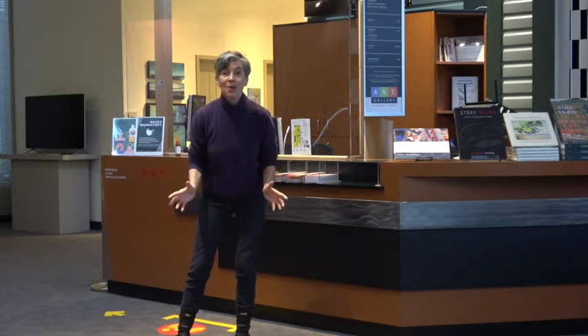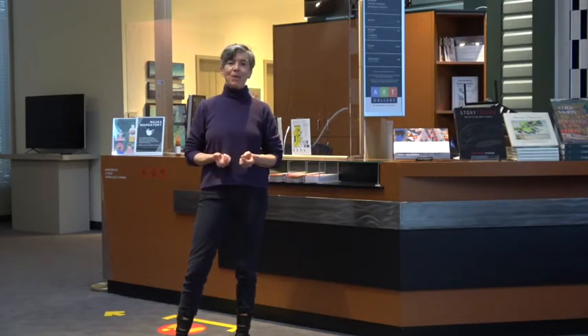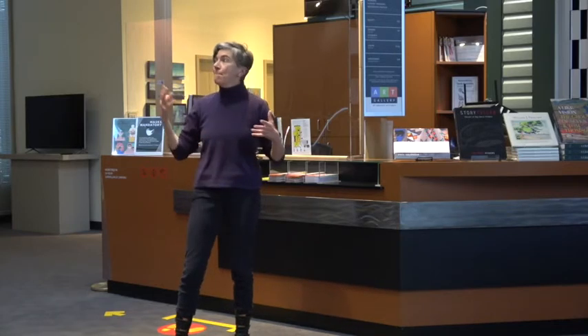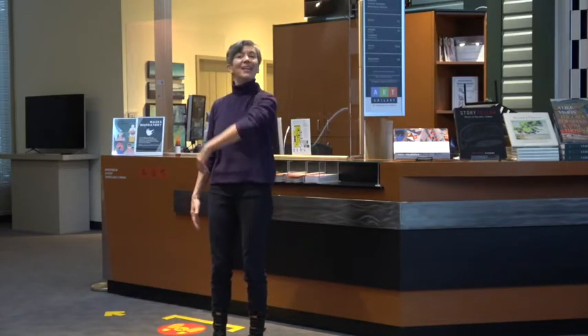Before we get started, I want to acknowledge that the Art Gallery of Greater Victoria is on the traditional territories of the Lekwungen-speaking people, known today as the Songhees and Esquimalt Nations. We are so honored to be able to work and play, make art, and create on these traditional territories. All right everybody, come on, let's go visit.